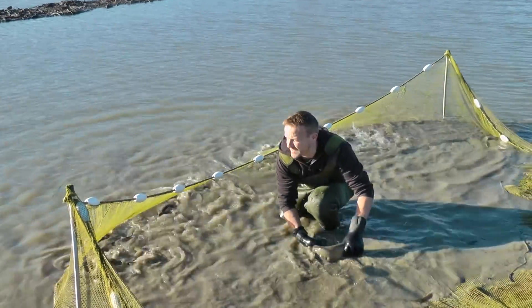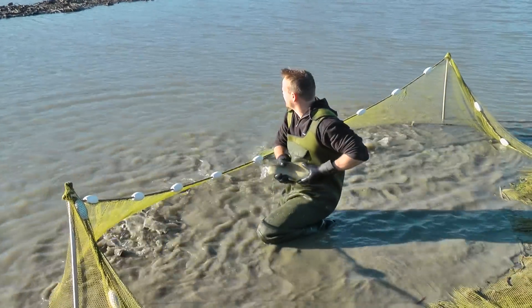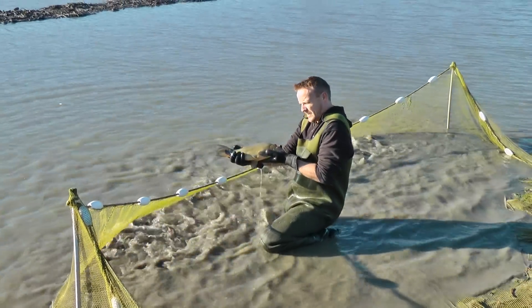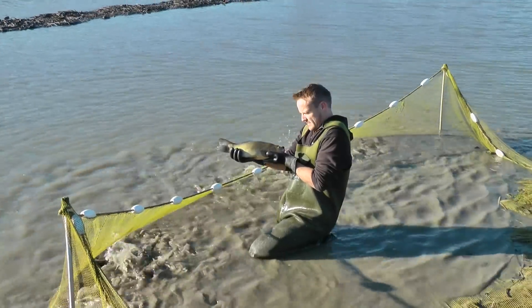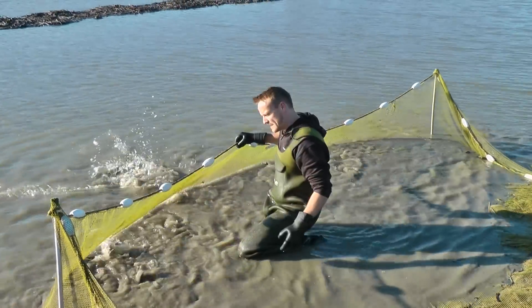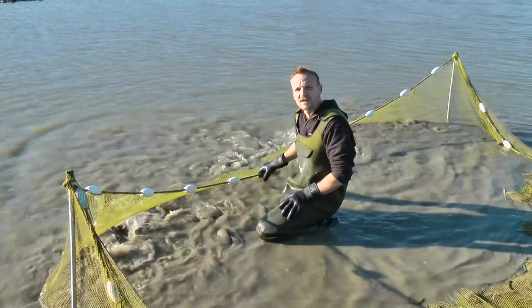It's good fun fishing obviously. At the moment all the reeds are down, but come the spring and the summer, it's lovely fishing — traditional tench fishing amongst all the lilies. This is all tench, so we're going to go through these and then we'll show you some fish.